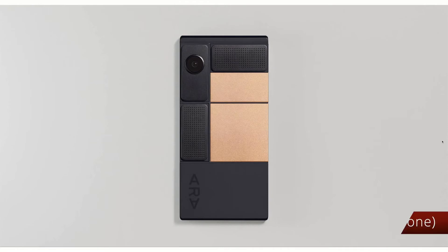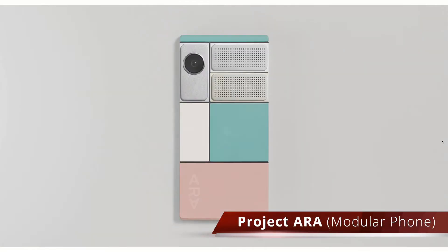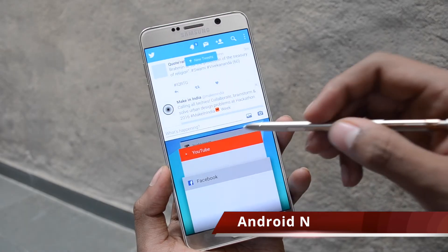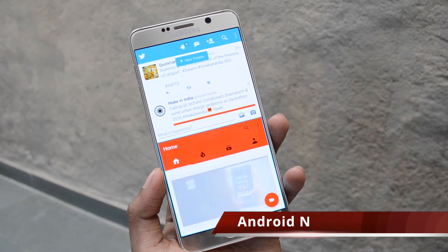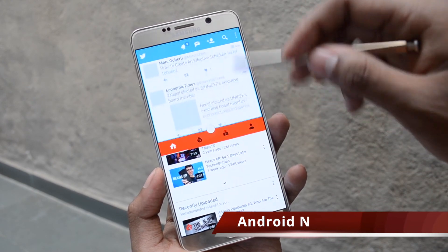We also got a demo of Project Ara, which is Google's modular smartphone program, and an official release date of 2017. And finally, the new version of Android — Android N. It promises to have a whole bunch of new features like split screen multitasking, improved battery life, and a couple of other tricks as well.